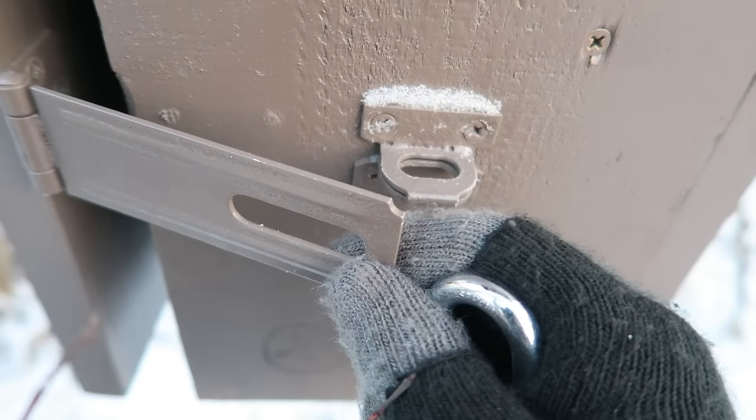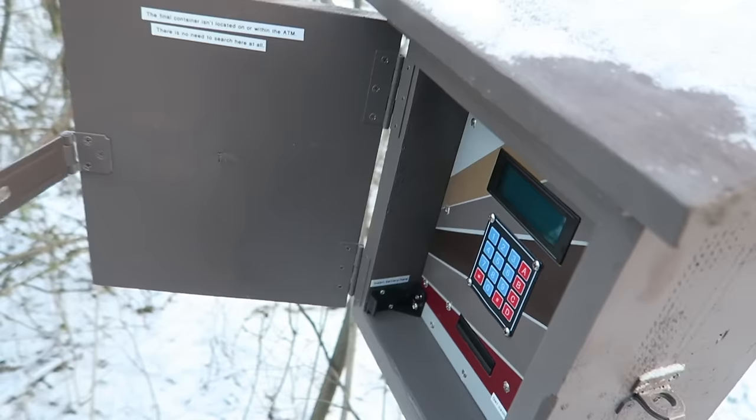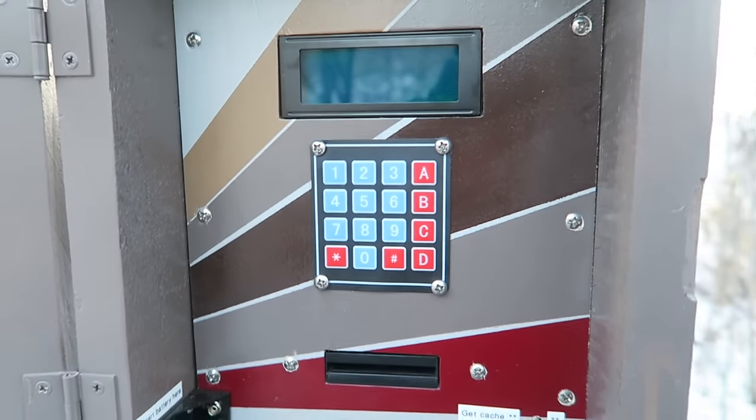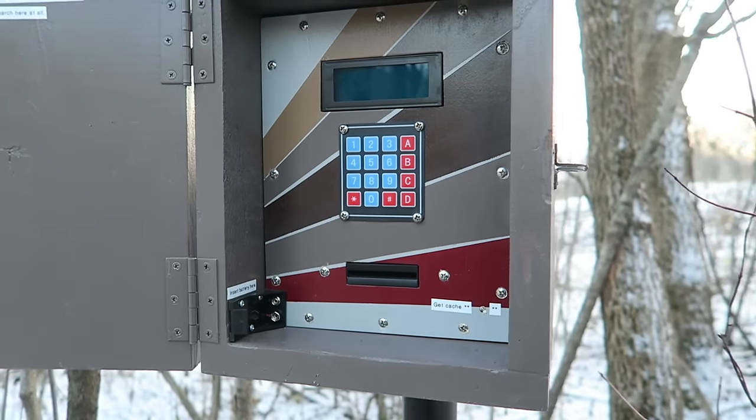All right, moment of truth. Let's open this baby up. Oh my gosh, guys. This looks unreal.